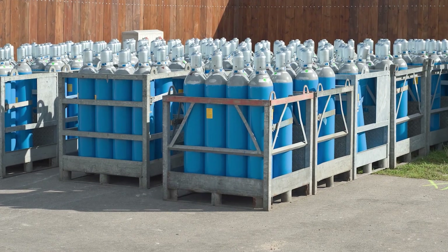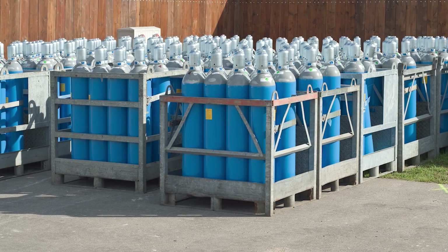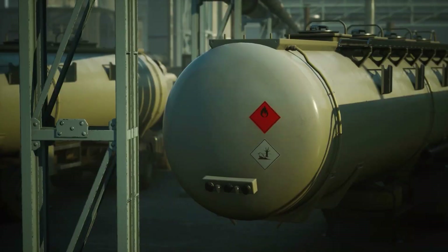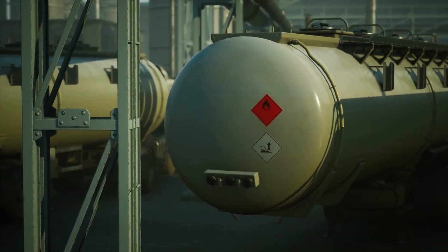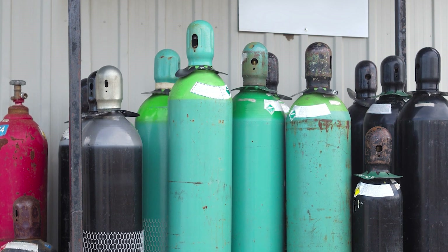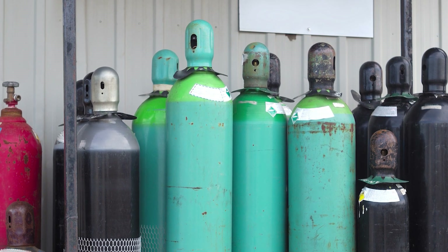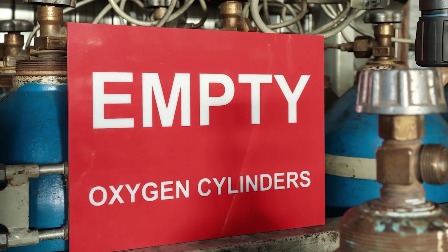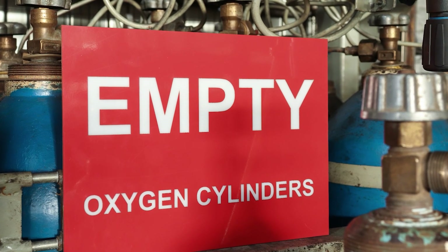Once in the appropriate storage area, the names and hazards of each gas must be posted and cylinders must be separated and stored by hazard class. For example, flammable gases shouldn't be stored near oxidizers. Once the cylinder is empty or not in use, the valves must all be closed with a valve protector cap in place and the regulator removed. Empty cylinders should be labeled empty and stored separately from the full ones.